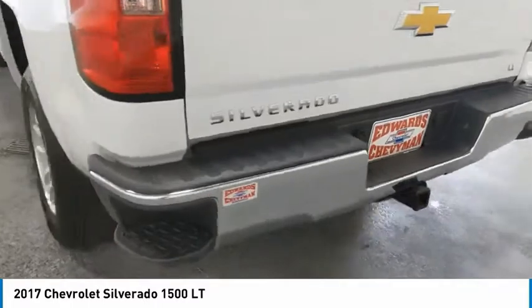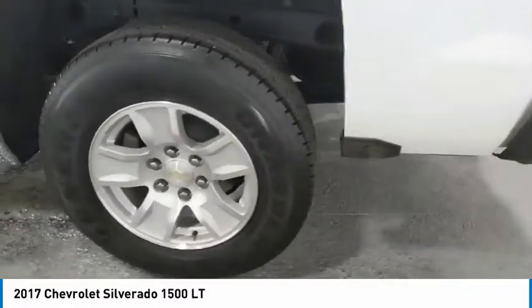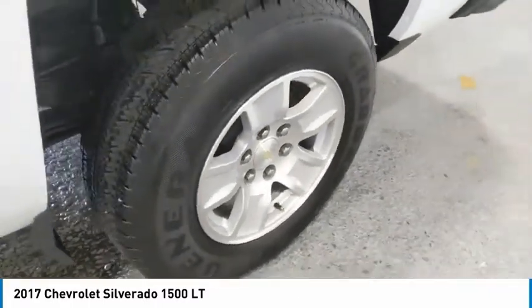Aluminum wheels, heated side mirrors, traction control, daytime running lights, remote keyless entry, mirror memory.